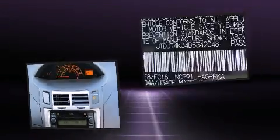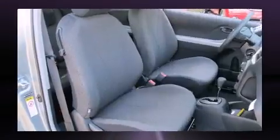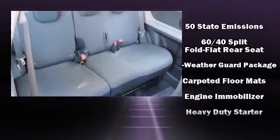Toyota ensures the safety and security of its passengers with equipment such as dual front impact airbags with occupant-sensing airbag, front side impact airbags, traction control, ignition disabling, and ABS brakes.